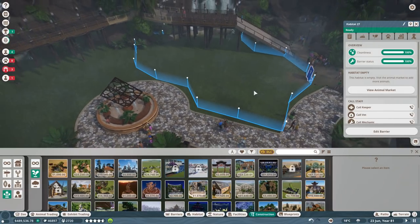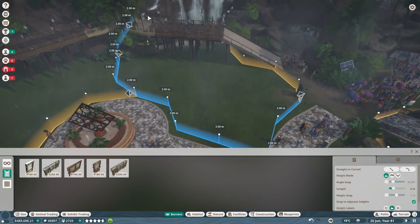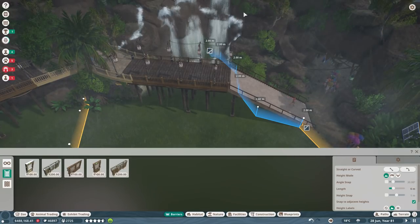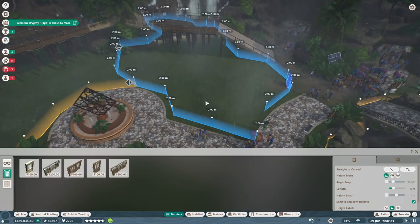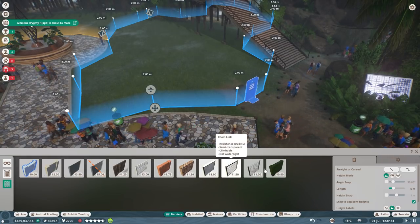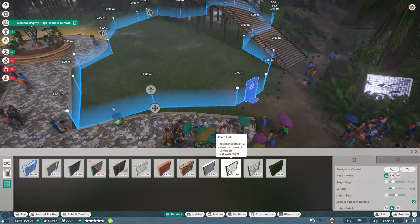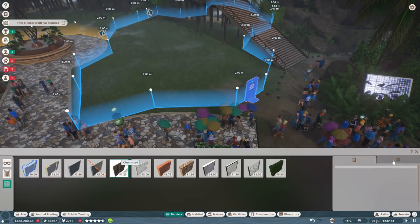I want to go ahead and put in a normal barrier just for now because I want to be able to get the lemurs in here soon. Let's follow — where does the other half of the exhibit go? Maybe if I come from this side — aha, found it! Oh, and Alkmini is about to mate — I really hope that's a good thing. I need to make sure she's not mating with somebody she shouldn't. We'll install still mesh, which is climbable — don't want electric, don't want concrete. We'll temporarily install logs.